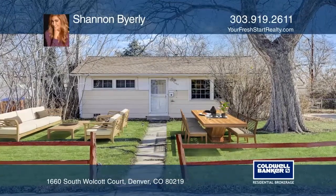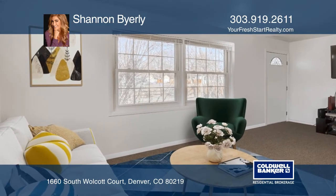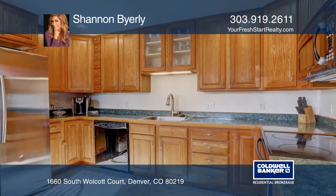Welcome to Marley, a Denver neighborhood that has the convenience of a short commute to downtown and has access readily available to public transportation.